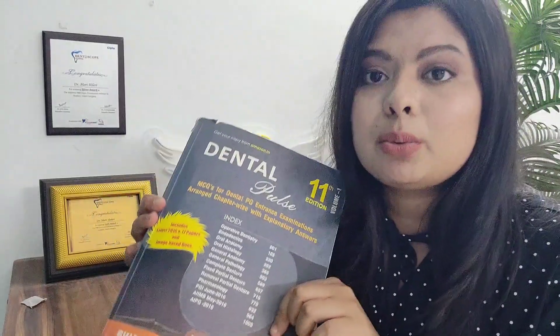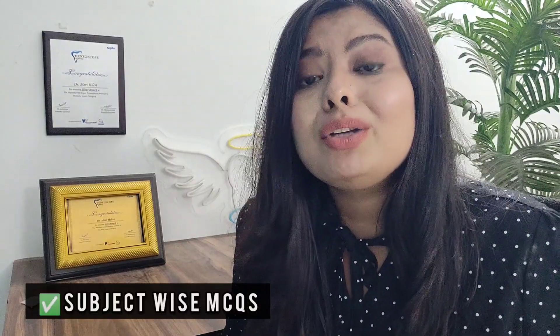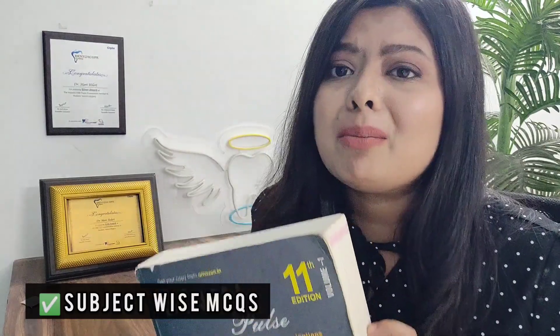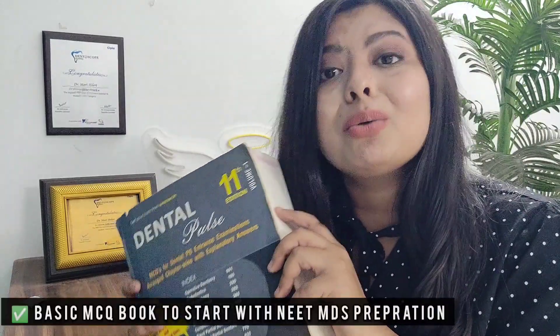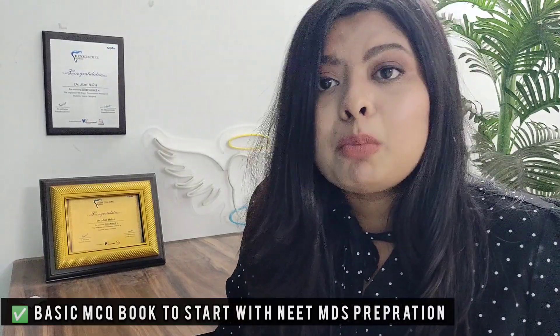This book is nothing but a summary of all the dental entrance exams — whether it's a state exam, dental officer exam, earlier there was COMEDK, and AIIMS. All these exam questions are compiled into this book. The good thing is it is subject-wise and includes all the important subjects one should read for NEET MDS. That is why this is the most famous book and every NEET MDS aspirant purchases it. I would also recommend buying this book to start your NEET MDS preparation.